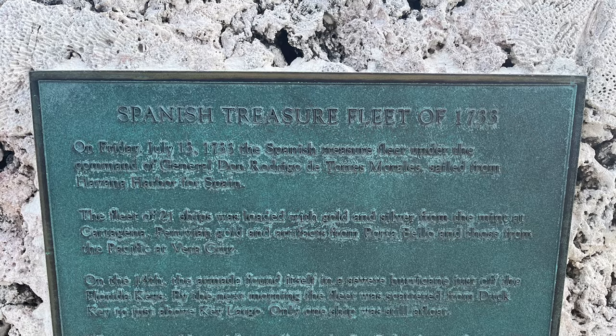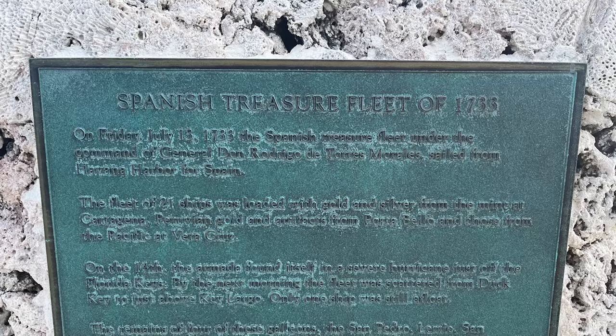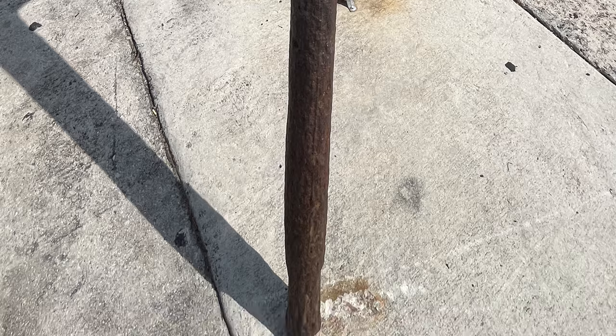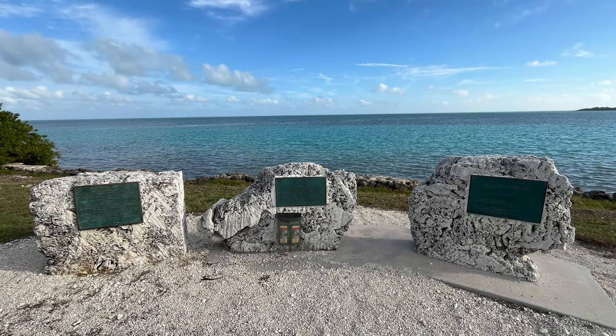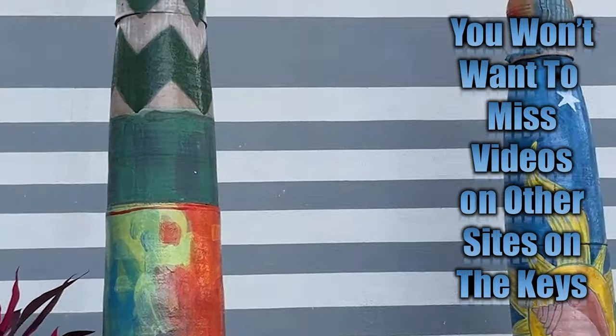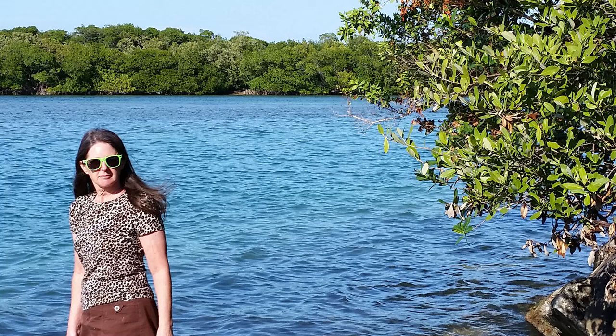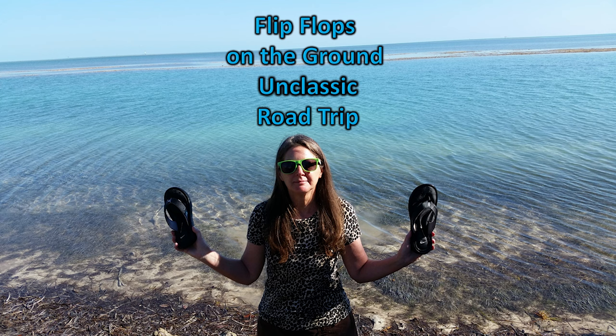Spanish Treasure Fleet of 1733. On Friday, July 13, 1733, the Spanish Treasure Fleet under the command of General Don Rodrigo de Torres Morales sailed from Havana Harbor for Spain. The fleet of 21 ships was loaded with gold and silver — Peruvian gold and artifacts from Portobello, and those from the Pacific at Veracruz. On the 14th, the armada found itself in a severe hurricane just off the Florida Keys. By the next morning, the fleet was scattered from Duck Key to just above Key Largo; only one ship was still afloat. The remains of four galleons — the San Pedro, the San Francisco, and the Almirante — can be seen today off Lower Matecumbe. This disaster killed hundreds of people and wrecked the Spanish Navy, although most of the treasure was recovered. A whole lot of history, folks — and we're going to learn and see a lot more, because it's flip-flops on the ground. Unclassic road trip.